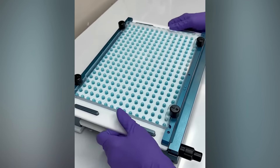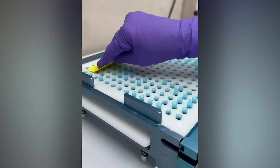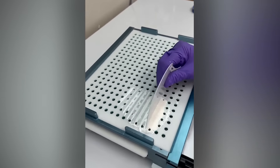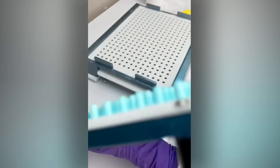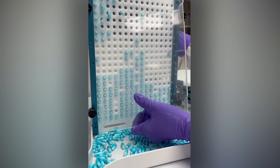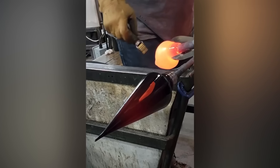As satisfying as it is to watch, doing this by hand for eight hours a day is a good way to go insane. This man is clearly some kind of glass wizard.